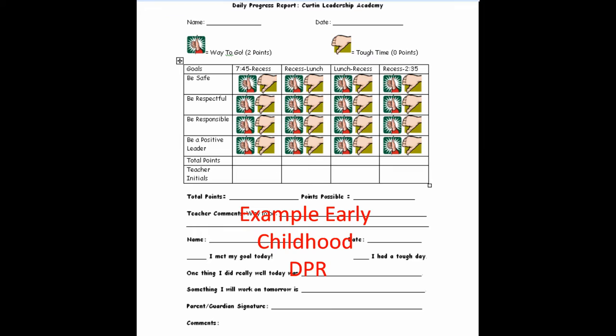They get that signed and bring it back the next day. Here are the daily progress reports, or DPR, that Curtin uses. This one is for their early childhood program. The form has the student name, the date, and the rubric for scoring the behavior. Students in early childhood receive a thumbs up or a thumbs down on each of the school-wide expectations at four natural breaks within the day. On the bottom, the teacher can leave comments, and the student has a small reflection to complete.